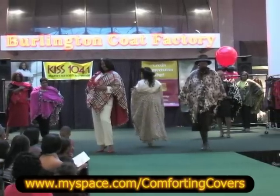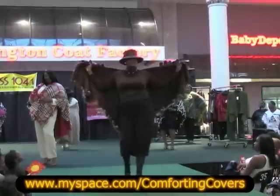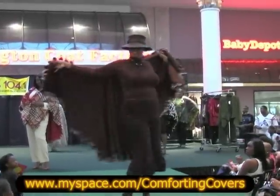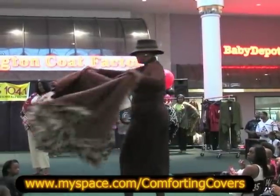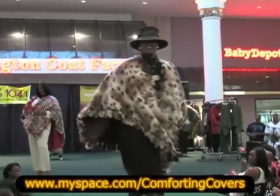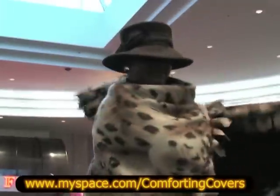I'm not sure, but they look like they're reversible — are they reversible? Yes they are! Look at that, looky looky. So you get two for one. Comforting Covers.